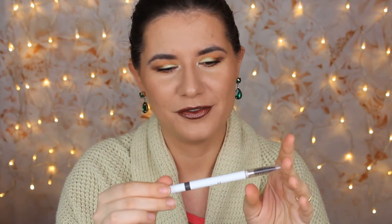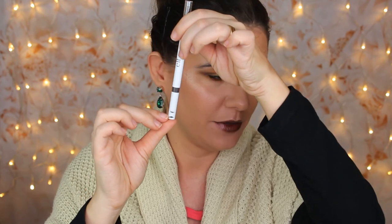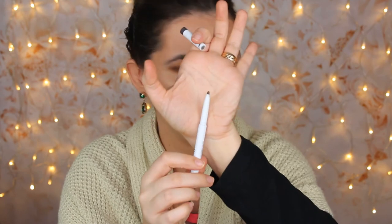Oh yes, I forgot one — the ELF eyebrow pencil that I got from my beautiful friend Valerie. I marked it up here and I'm down here — I'm almost done with it. I do not have a lot left of this product. I use it every day and I do like it, so I'm definitely going to finish this one up.